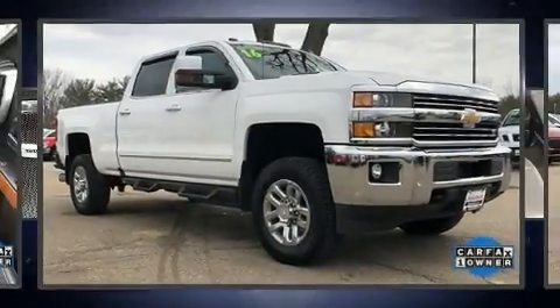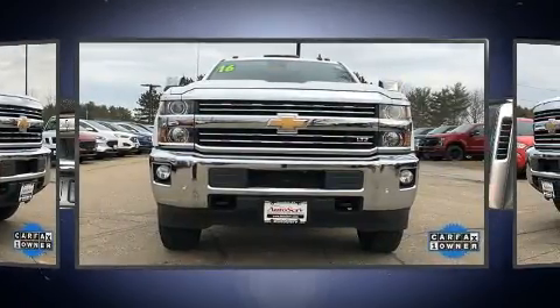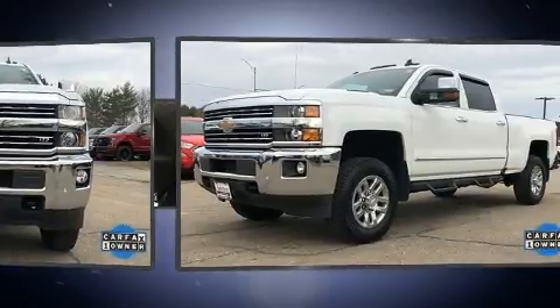The 2016 Chevrolet Silverado 2500 HD. With less than 40,000 miles on the odometer, this vehicle proves competitive in its price class based on its condition and value.